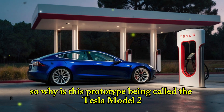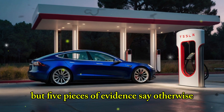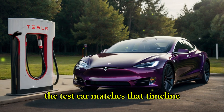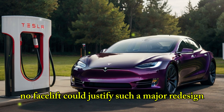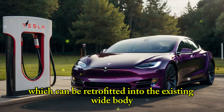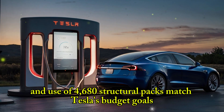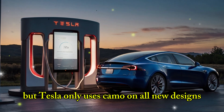Why is this prototype being called the Tesla Model 2 and not just a cheaper Model Y? Five pieces of evidence say otherwise. First, Tesla told suppliers that the Redwood Project — a compact crossover — would start production mid-2025, and the test car matches that timeline. Second, the body shows Tesla's new structure design, with seams under the doors that match patent images — no facelift could justify such a major redesign. Third, it uses a new 48V wiring system which cannot be retrofitted into the existing Y body. Fourth, the sensors match the upcoming AI-5 system, not current hardware. And finally, the car's lower ride height and use of 4,680 structural packs match Tesla's budget goals. Critics point to familiar shapes, but Tesla only uses camo on all-new designs — past facelifts have been tested in the open.